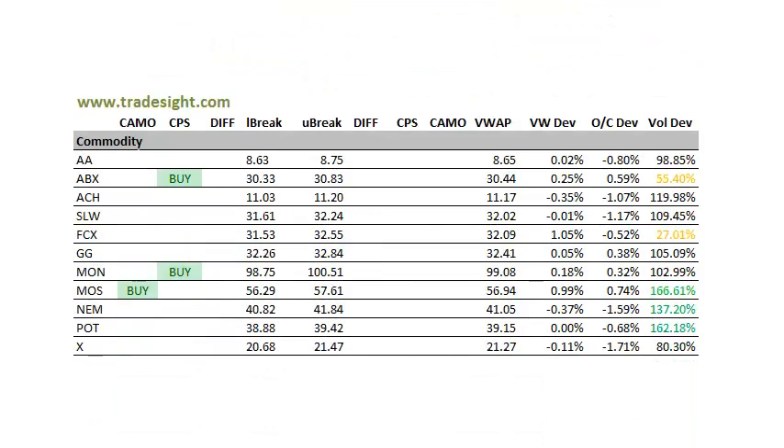On to the commodities — definitely better to buy here, no sells at all. ABX has a CPS buy signal, but on lighter volume. Monsanto was a CPS buy signal on decent volume, not below average, so keep an eye on that. And Mosaic has a camouflage buy signal on a volume bump — 166% of its typical volume. Decent close on that, about 1% above the VWAP and about three quarters of a percent above the opening levels of the day, so definitely keep an eye on that. Newmont and Potash both saw volume bumps, so keep those on the radar for Monday.